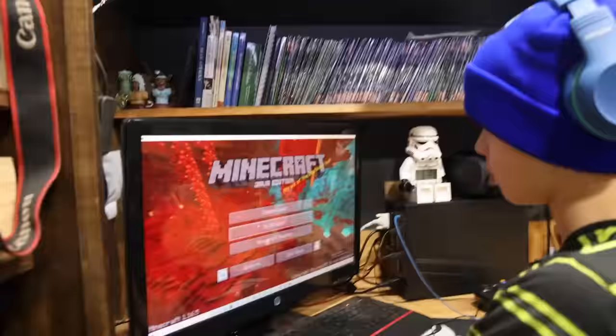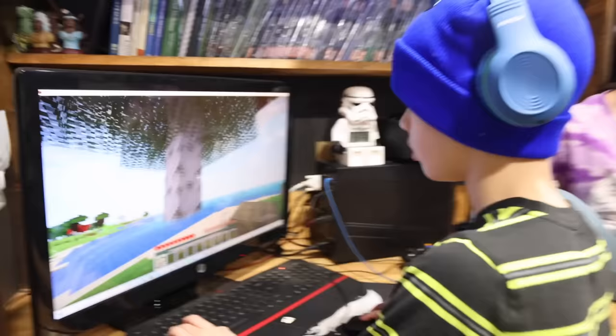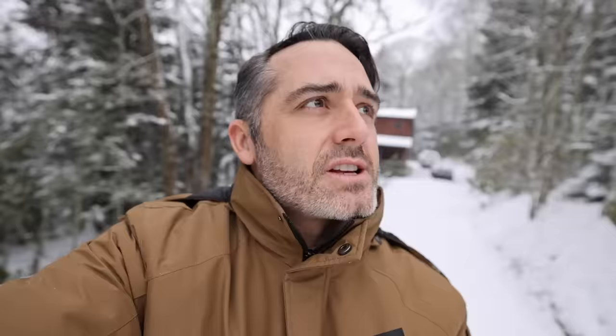Today we are talking about birch trees — birch trees in real life. We have the whole family up here in the mountains to help with this. The kids play a lot of Minecraft and they're always cutting down birch trees, but I wanted to show them what a birch tree looks like in real life.